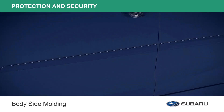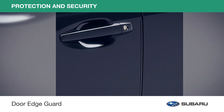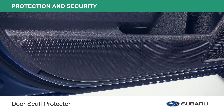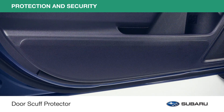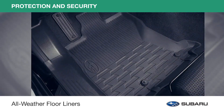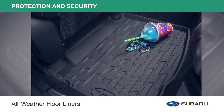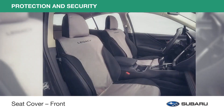Color-matched and designed to complement the style of your Legacy, body side moldings protect your doors from dents, and door edge guards help protect your door edges from dings and chips. Door scuff protectors help keep shoe scuffs and scrapes off the inside of your doors, and all-weather floor liners help protect the interior carpet from spills, sand, mud, dirt, and moisture.